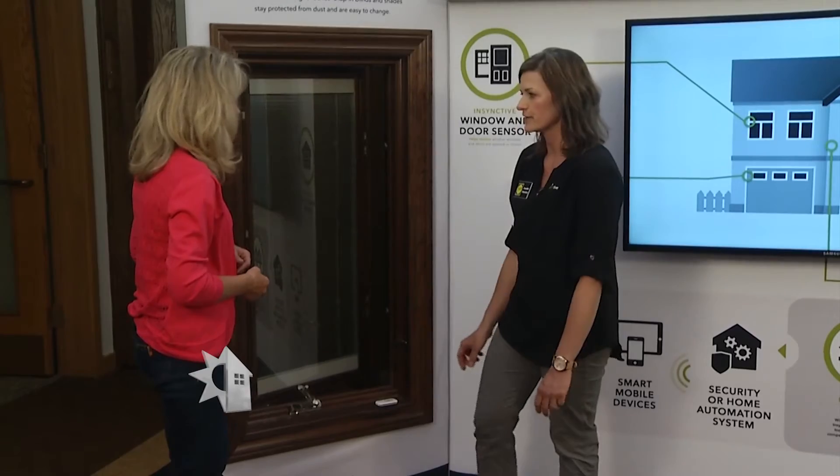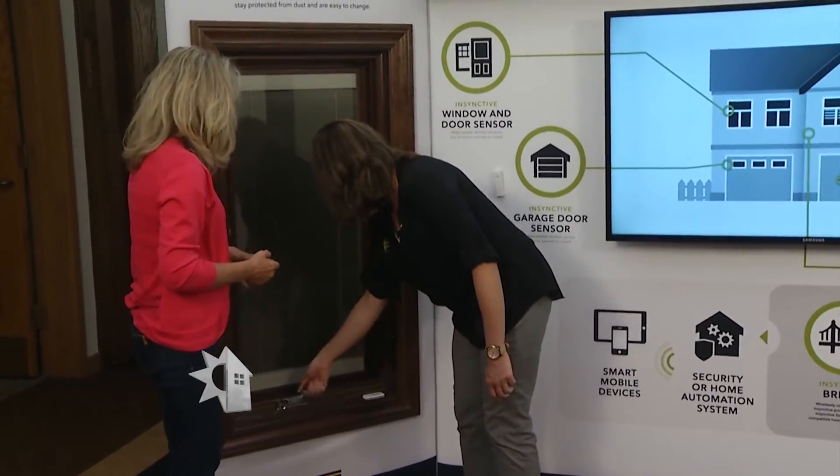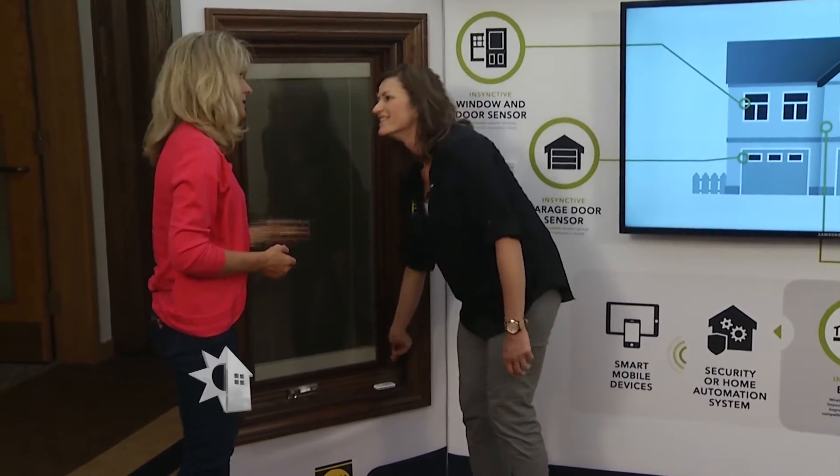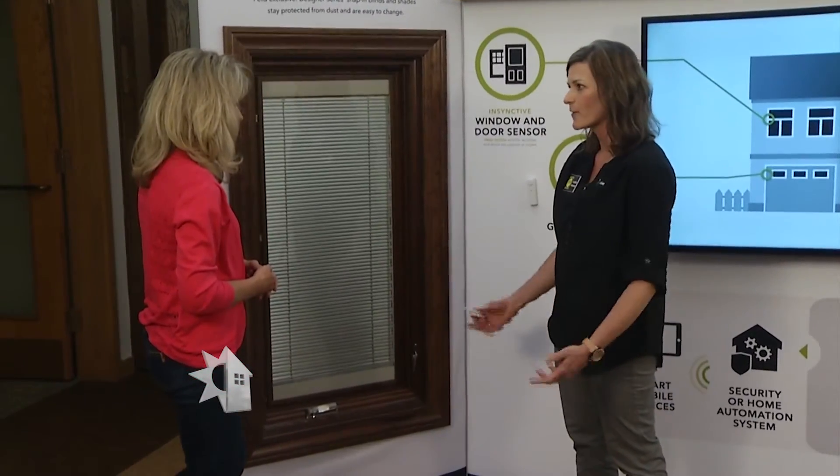That's very good for energy efficiency. Pella was one of the first to offer between-the-glass blinds and shades. What Instinctive does is take that manual shade and make it motorized, so with the push of a button you can control the lighting in your home.